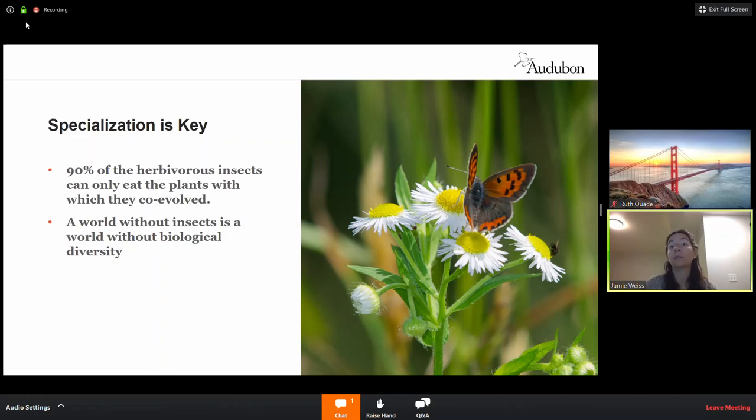A world without insects is a world with fewer critters and less biological diversity. It would also reduce our food palette. One in every three bites of food we take comes from our insect pollinators. Without them, or with fewer of them, we wouldn't have all those healthy fruits and vegetables and we'd be eating more processed foods.